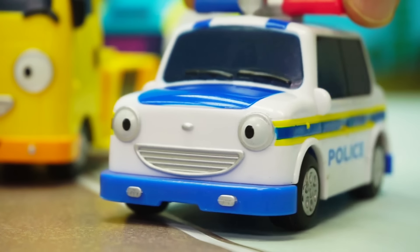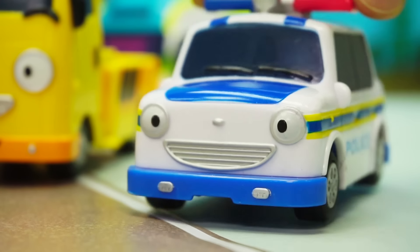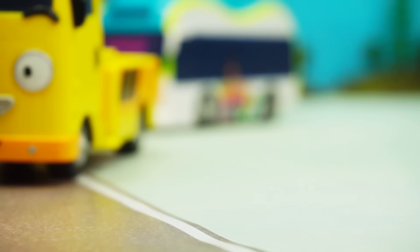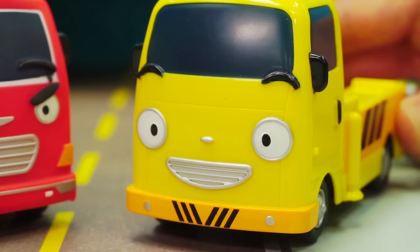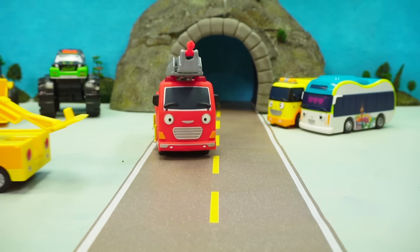Hey! It's an emergency. There was a collision on the highway. It looks like a lot of vehicles have gotten hurt. Toto, come with us! Okay. Frank, I'll see you later. Tow truck to the rescue! Bye, Toto!